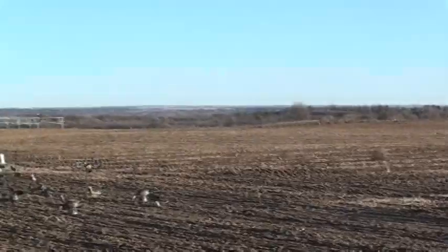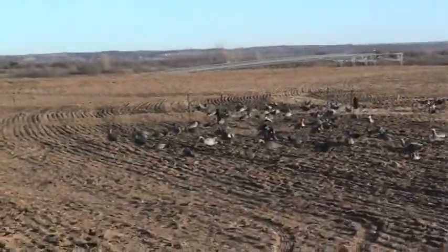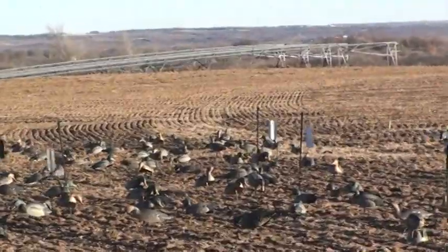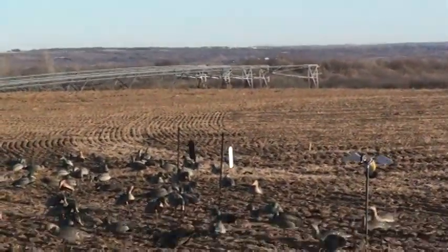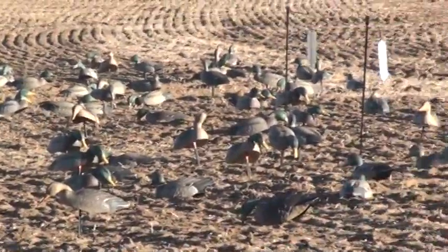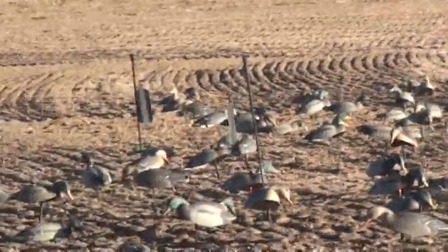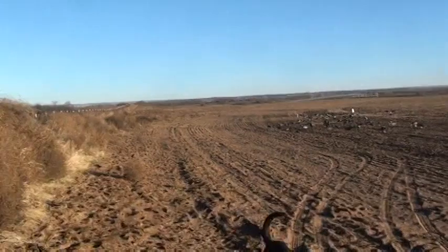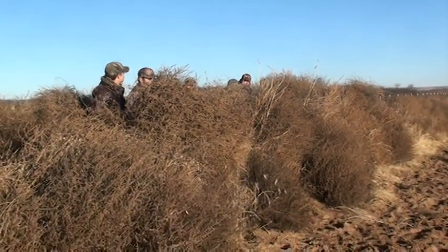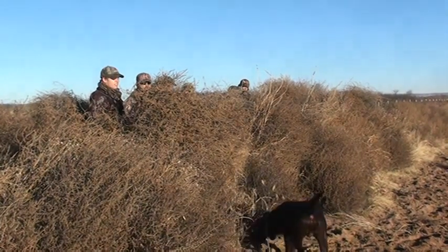And then down here the rest of the spread — that is about 60 G and H shells on stakes and on the ground. Here's our blue dog. We've had a great shoot so far. Only G and H — America's best.